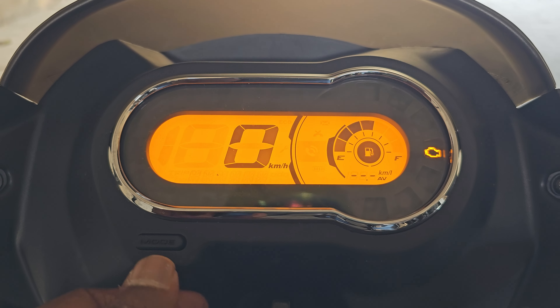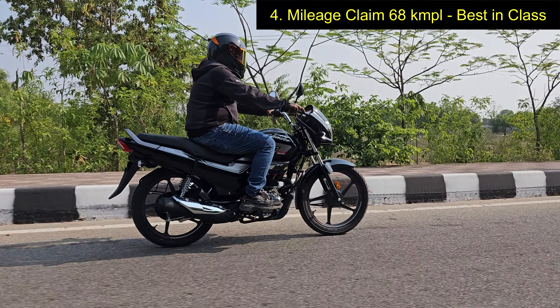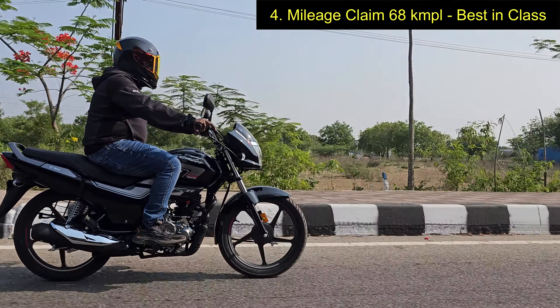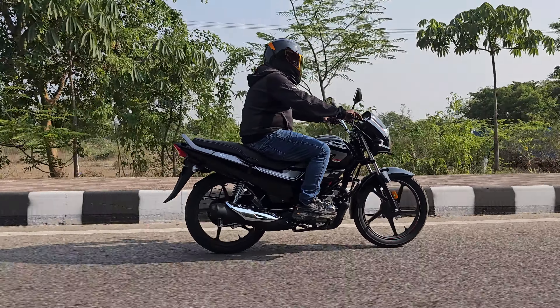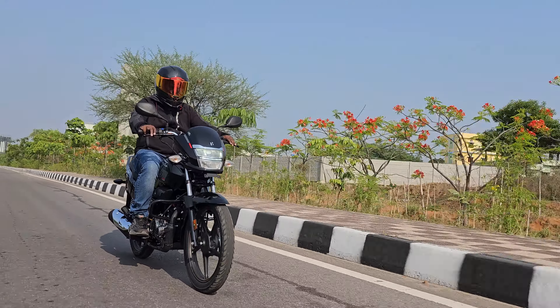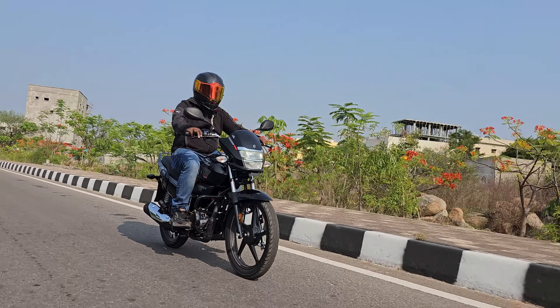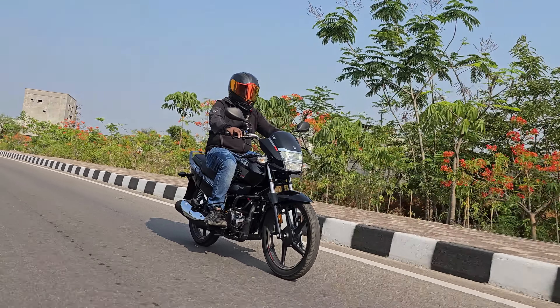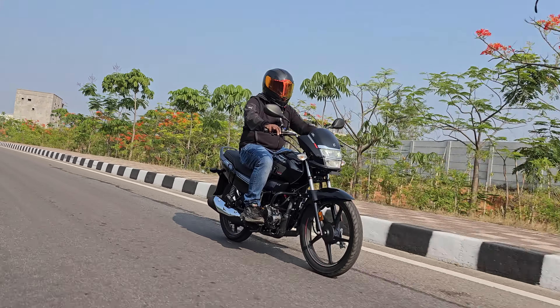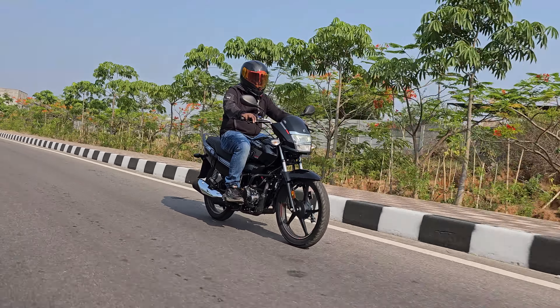Fourth point comes the most important question of mileage and fuel efficiency. The mileage claim is 68 kmpl which is best in class for a 125cc bike. Please note that the mileage we get highly depends upon our riding style. Always use smooth throttle inputs with linear power delivery to optimize the mileage of any vehicle.